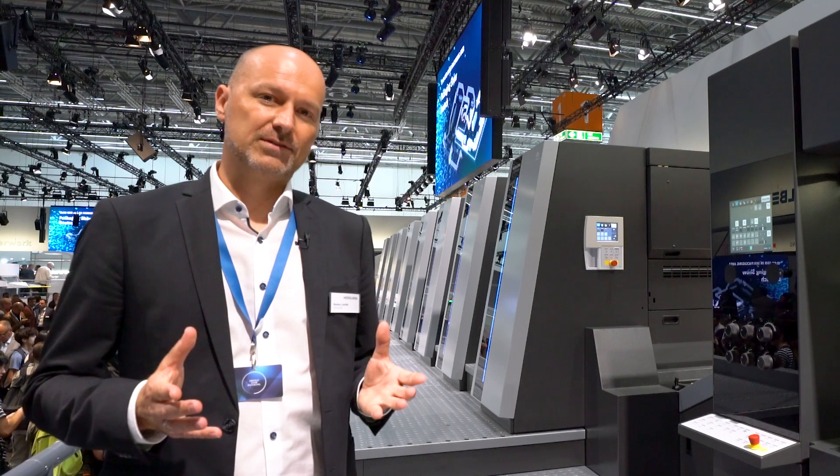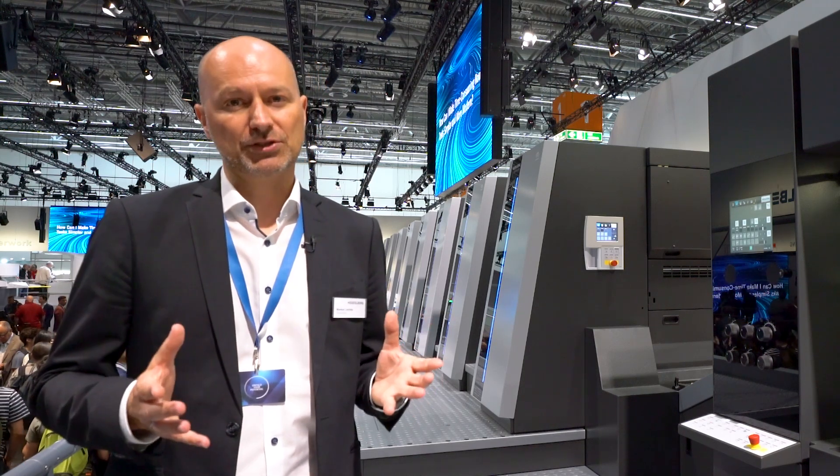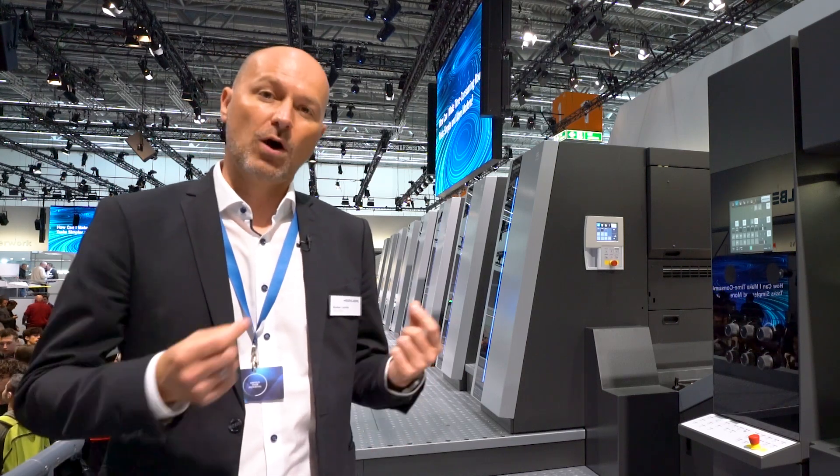Competitiveness, the availability of skilled workforce, sustainability and digitalization are the major challenges for print shops today. The fully refined Heidelberg flagship line offers a magnitude of features to cope with these challenges.